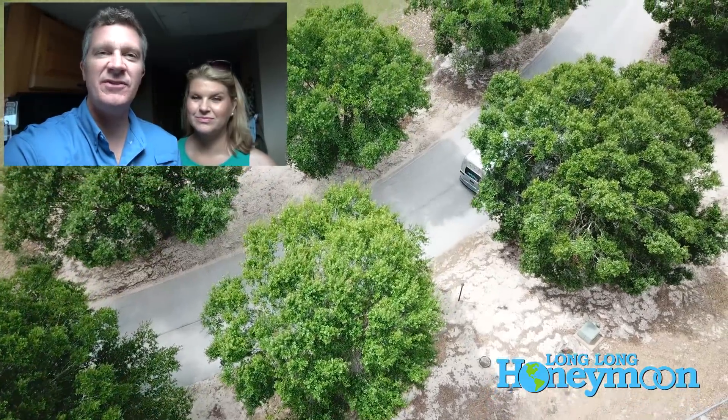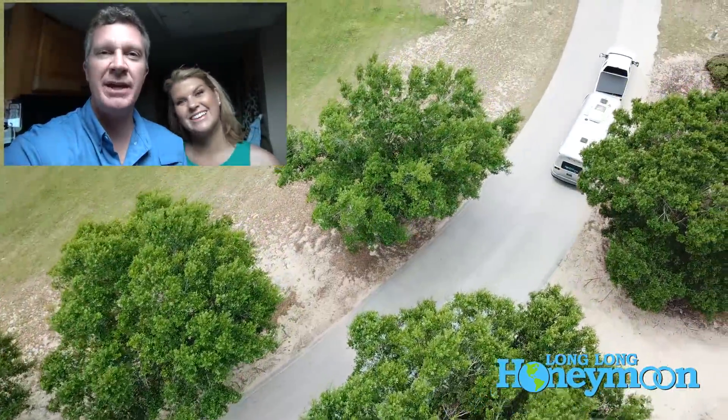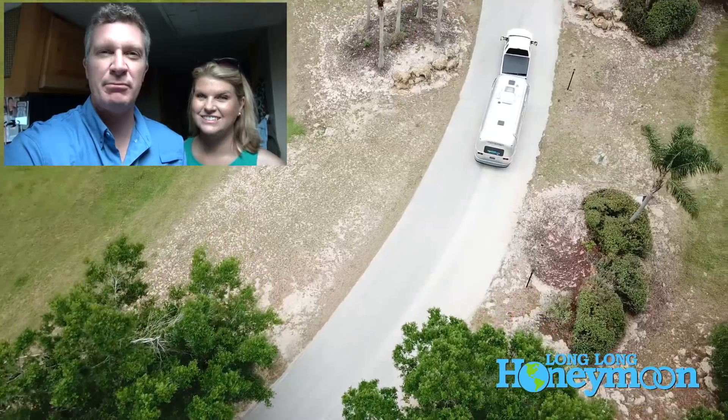Hey guys, we are Sean and Christy. This is Long Long Honeymoon, and in this video we're going to give you five tips for doing Walt Disney World on the cheap — or at least cheaper. I don't know if you can really do it on the cheap.